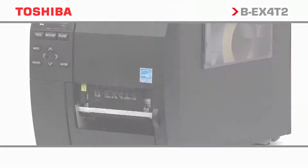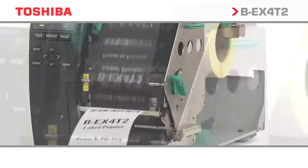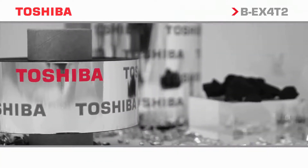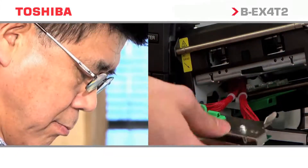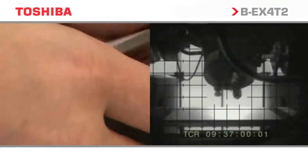The BEX4T2 is available in either 203, 300, or 600 DPI variants, allowing for specialist high resolution printing with superior print quality. Toshiba can offer a total solution including a full range of approved media, labels, and consumables. A worldwide support network in the majority of countries provides essential peace of mind that once installed, the printers will be serviced and maintained by experienced engineers and service staff.